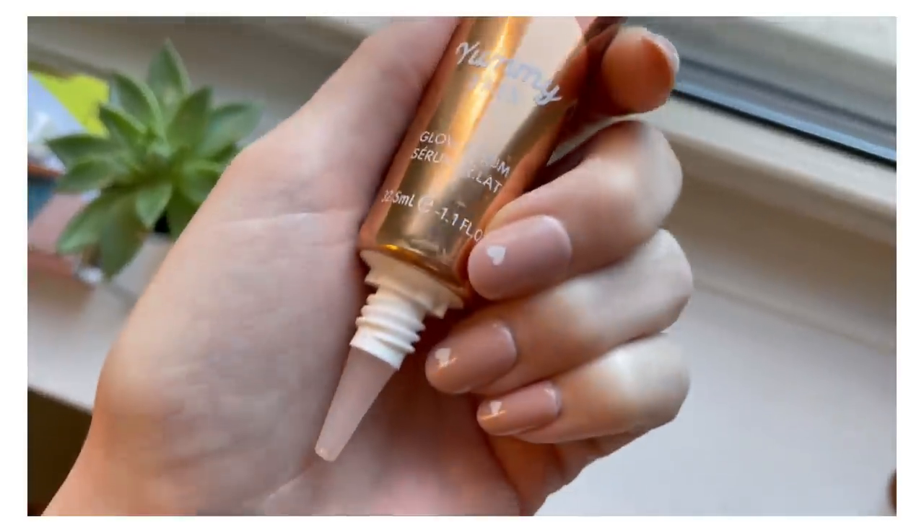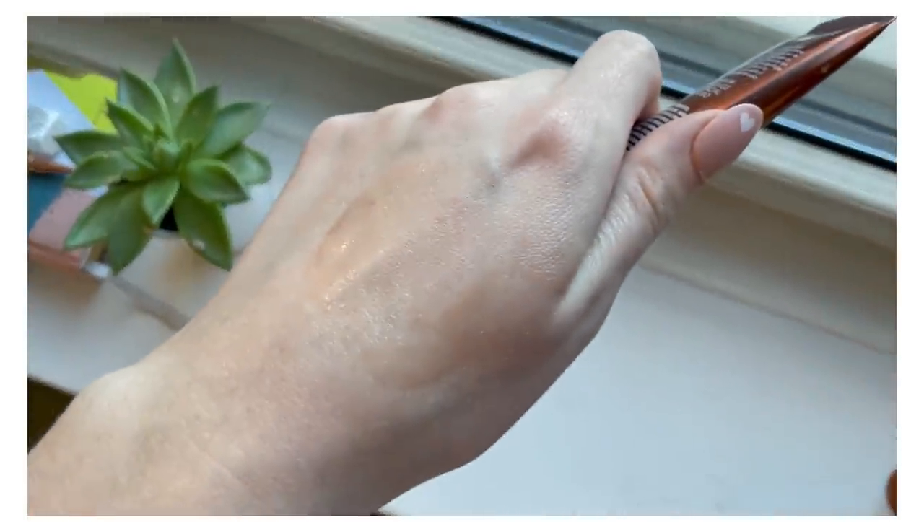What I did think was worth $34 was the Danessa Myricks Yummy Skin Glow Serum Primer. This video is making me want to pull it back out — I feel like I haven't reached for this in a while and I know my skin would love it right now because it is so dry. The bottom half of my face is peeling like crazy from tretinoin. This is such a nice primer — very serum-like, smoothing on the skin but hydrating at the same time, and my makeup goes well over top.